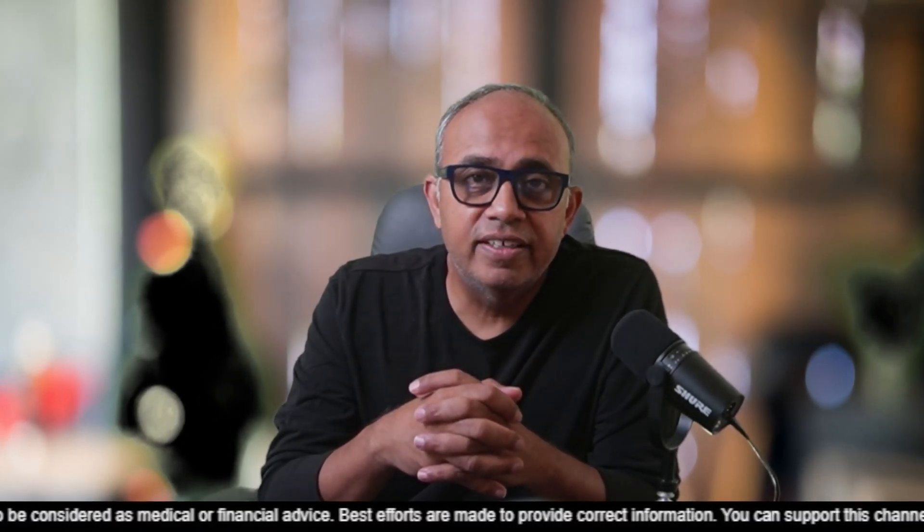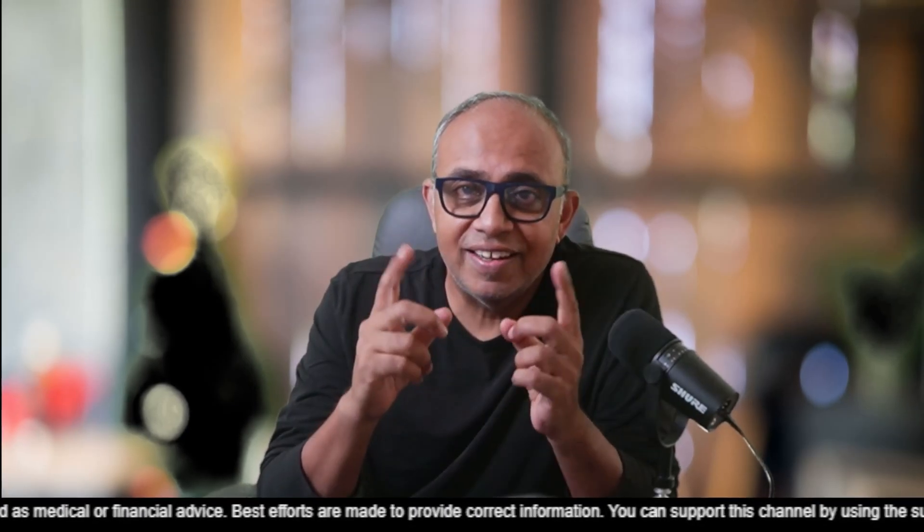Hey all, welcome to ShareTrek. This is Raj here. Today I was supposed to cover GS9722. I'm going to talk about GS9722 in brief, but I have more positive news for you. Some of you might already be aware of this because you're constantly watching for information. Those of you who are not aware, you'll find it pleasantly surprising and very, very optimistic. So with that said, let's get started.